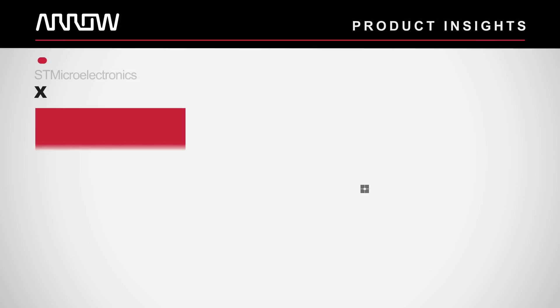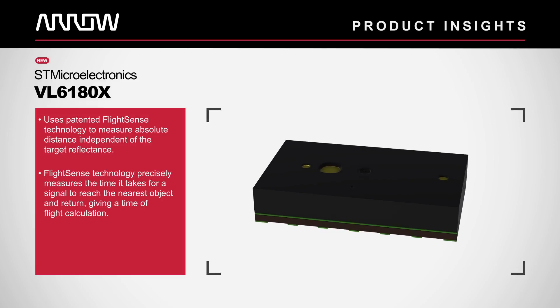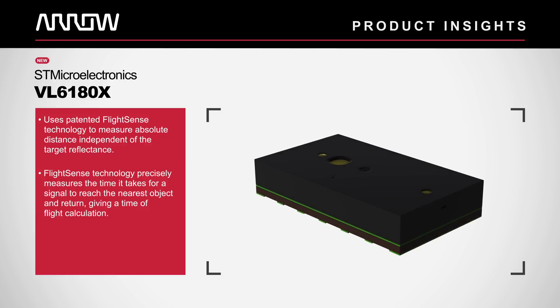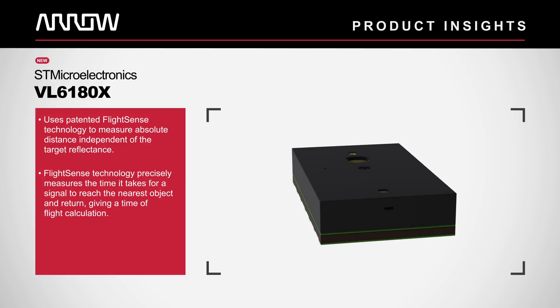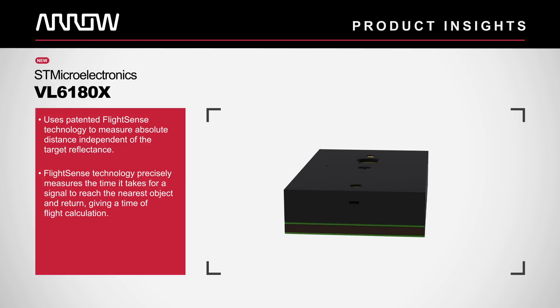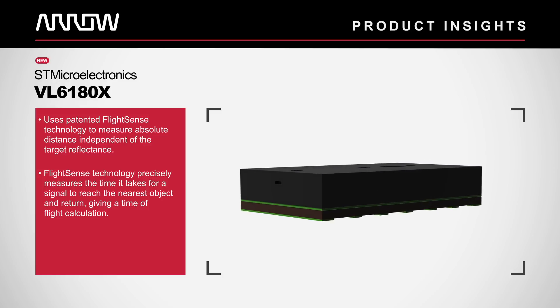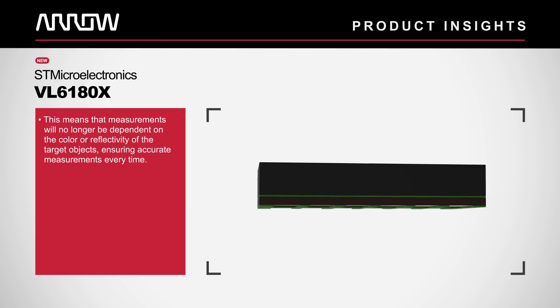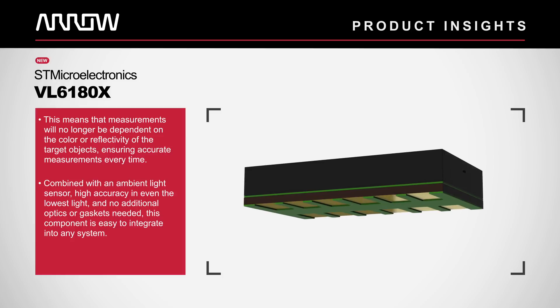The VL6180X from ST Microelectronics uses their patented FlightSense technology to measure absolute distance independent of the target reflectance. FlightSense technology precisely measures the time it takes for a signal to reach the nearest object and return, giving a time-of-flight calculation. This means that measurements will no longer be dependent on the color or reflectivity of the target objects.